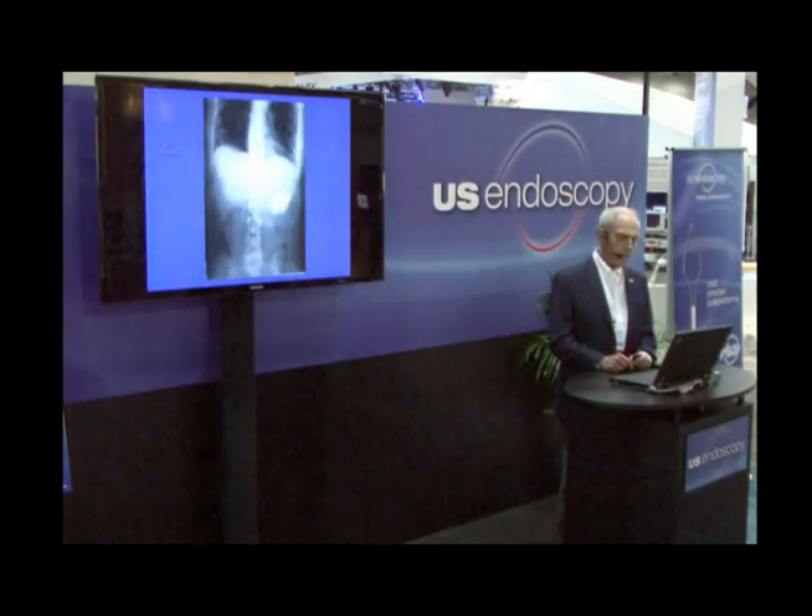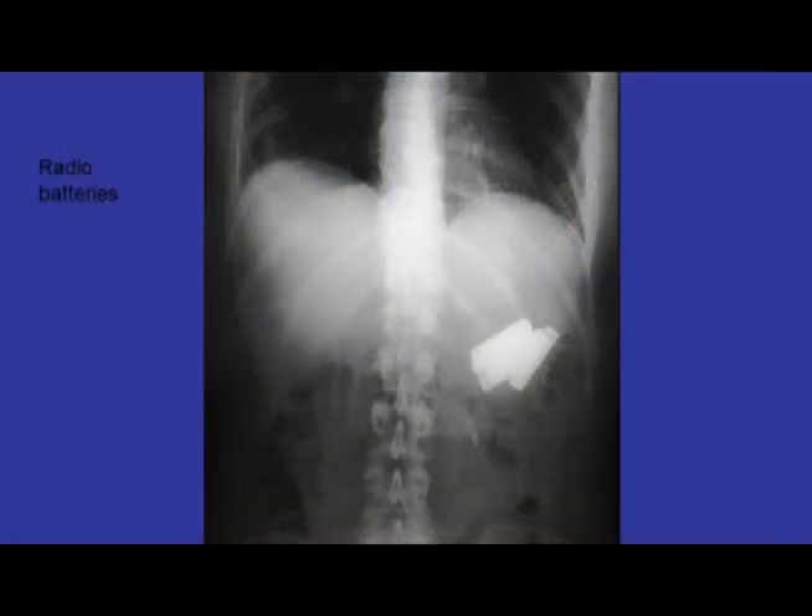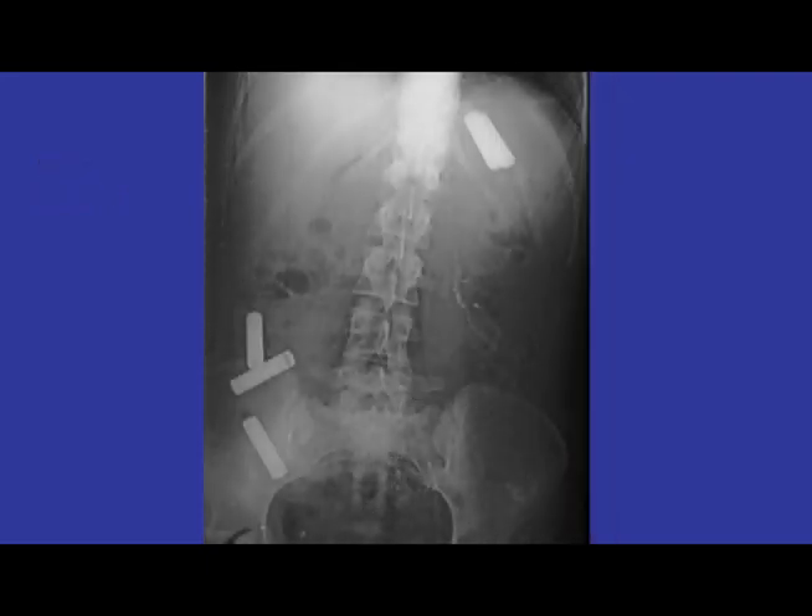Some of the things that will pass without your intervention whatsoever will surprise you. Here's an individual who swallowed no less than five radio batteries, and we elected to sit tight and not intervene immediately. Within a matter of hours, three of the five had already made their way to the colon, and within another day they were all gone and expelled without any intervention whatsoever.